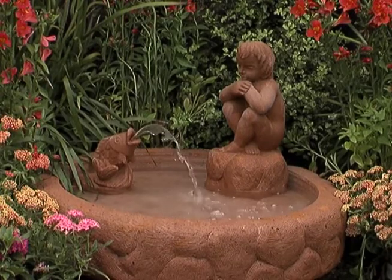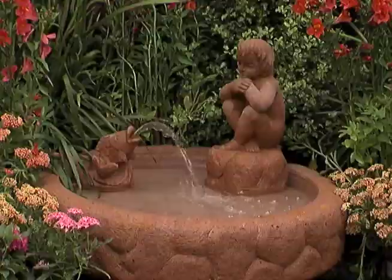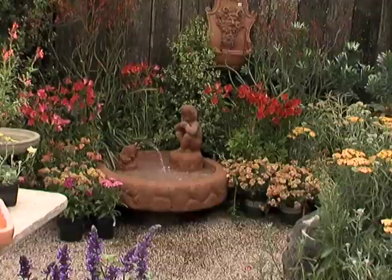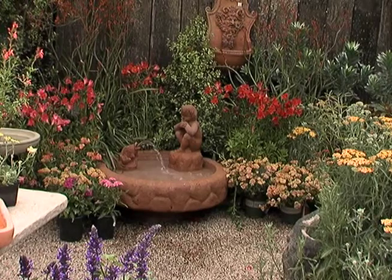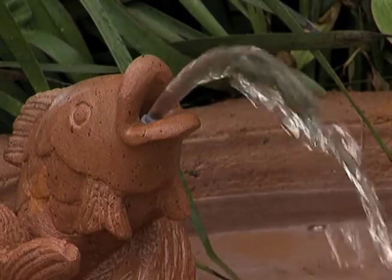First is water. Wildlife needs water for drinking and bathing. Sources for water can be endless in the garden — from a fountain, bird bath, or even a simple dish. Having a bird bath is great, but having running water is even better. Far more animals are attracted by the sound of running water.